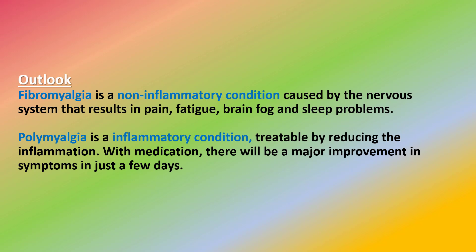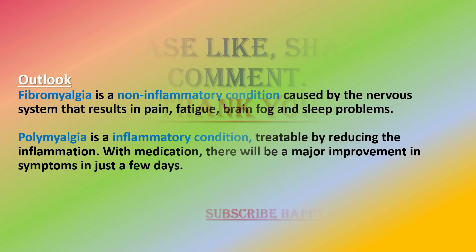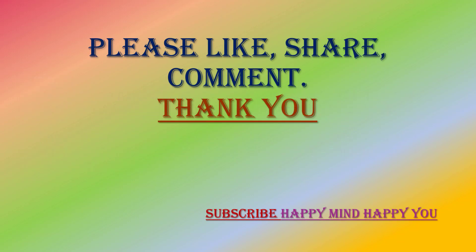Fibromyalgia is a non-inflammatory condition caused by the nervous system that results in pain, fatigue, brain fog, and sleep problems. Polymyalgia is an inflammatory condition treatable by reducing the inflammation — with medication, there will be a major improvement in symptoms in just a few days.